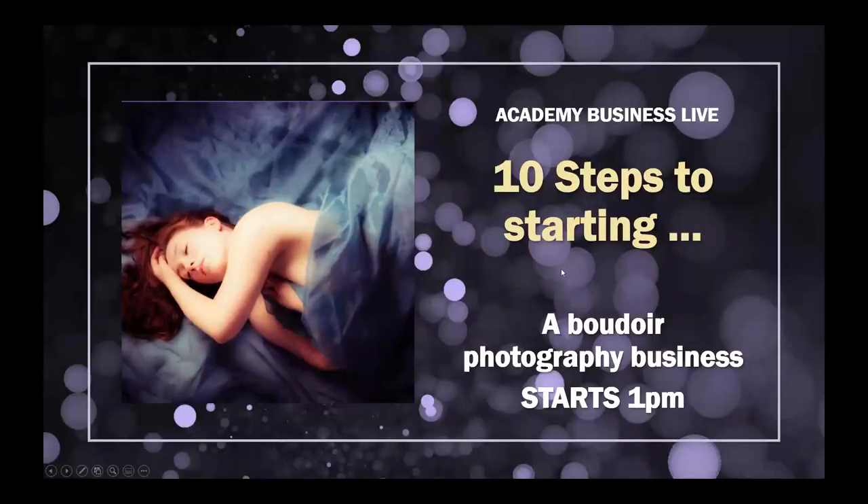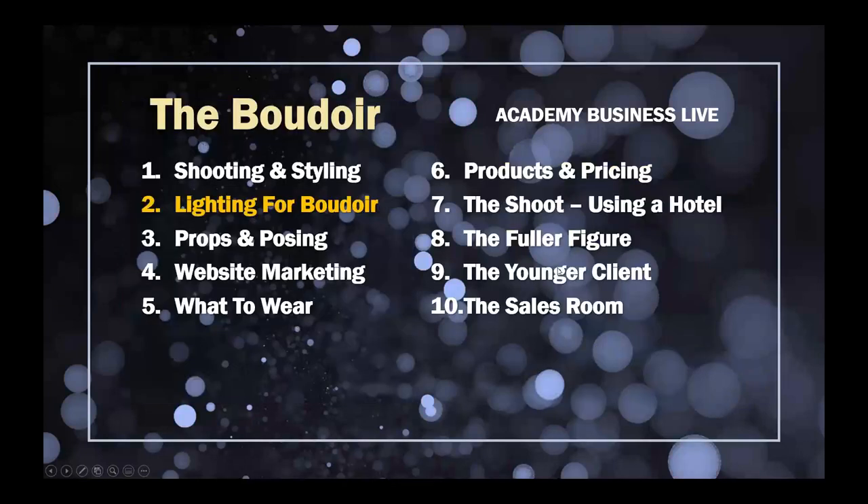So today, in the second part of our series on the 10 steps to starting a boudoir photography business, we're looking at lighting for boudoir.